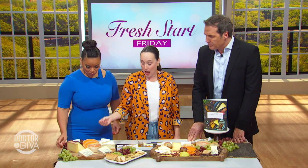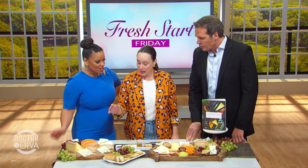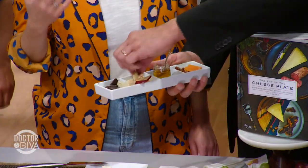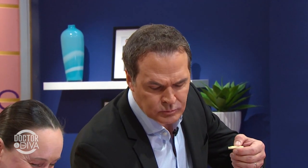We have an Époisses, which is a runny, slightly stinky cow's milk cheese. I would dip some apple in it — the apple answers to the dip-ability of the cheese and also gives a little bit of sweetness.